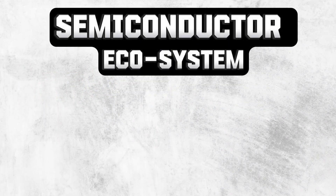So that's it — this is our semiconductor ecosystem. I wish India would also have one such ecosystem in the future.